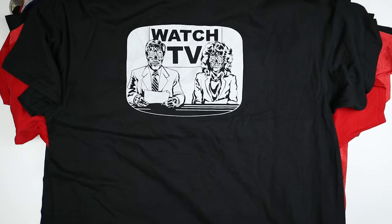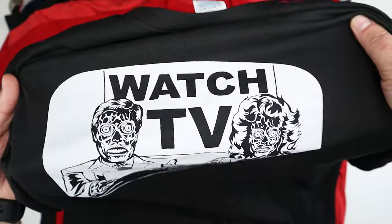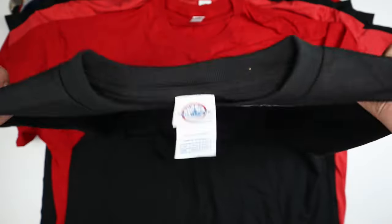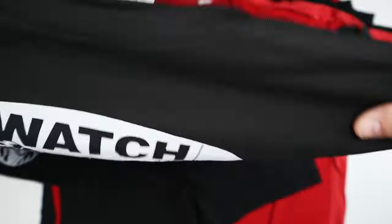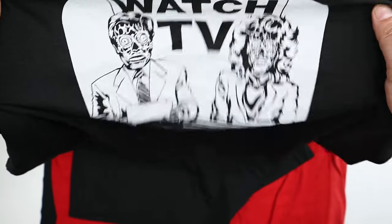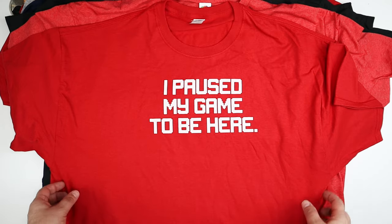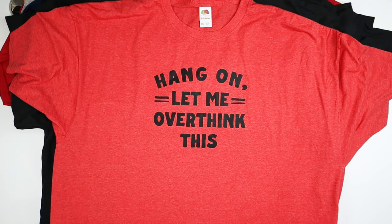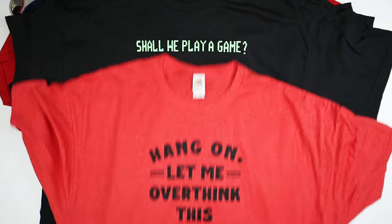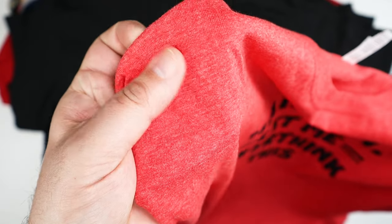Here's a zombies-watching-TV image — zombie faces watching the news. Depending on your persuasion, that could be very true or very false. Next is 'I paused my game to be here' in a nice red — that would be a good one for my son. And then: 'hang on let me overthink this,' also in that heather red color.